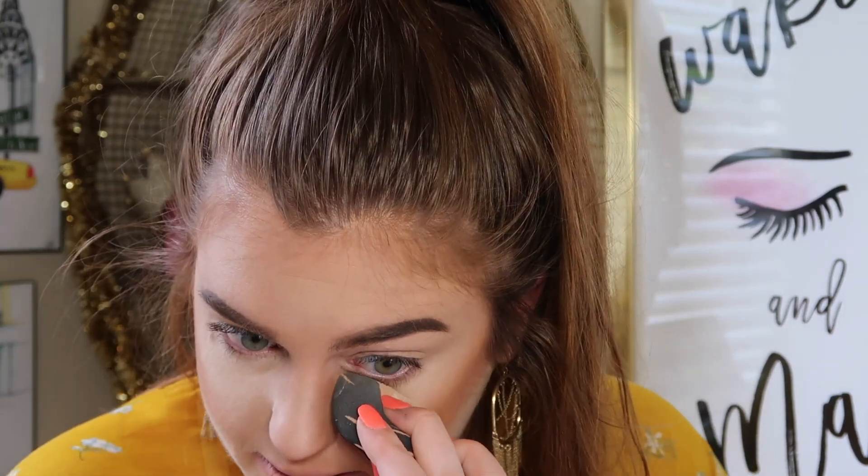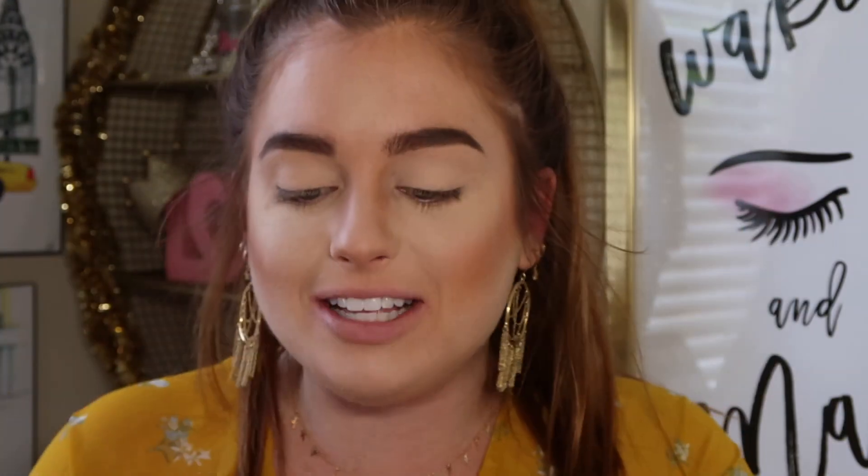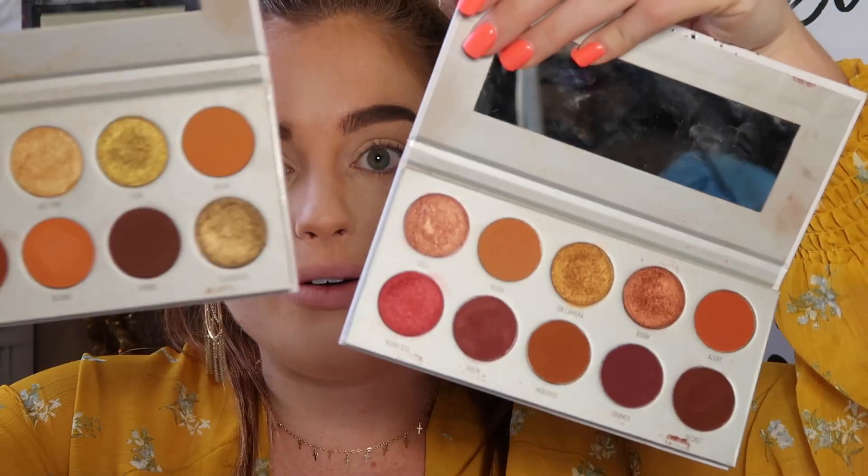I went ahead and primed my eyes, put some concealer on, and then went into the Jaclyn Hill Morphe collab Dark Magic palette in the shade Poof just to set it — it's like the same color as my skin. After looking at this palette I grabbed my other palettes and decided I haven't used these in so long and I kind of want to use them today. I think I want to go for like a yellow or orange matte look. I'm going to use the Omnigorgeous and the Ring the Alarm palette — these colors are just speaking to me right now.